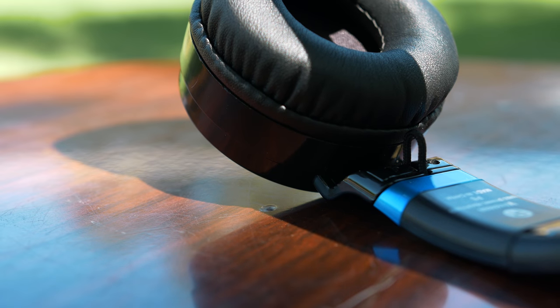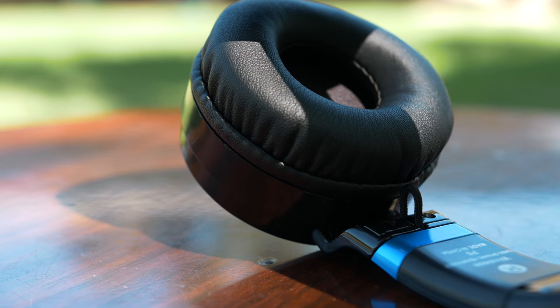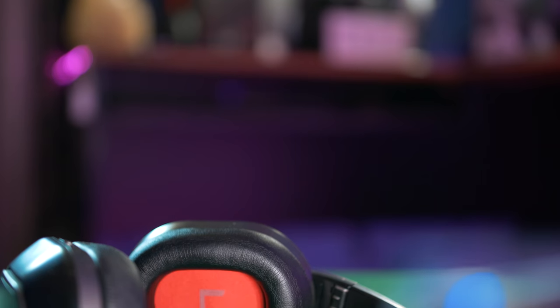What I did notice is that when you have the music all the way up, the bass does distort a little bit, especially if the song is bass heavy. But for casual listening, these do a really good job in that department.